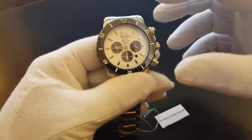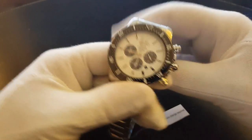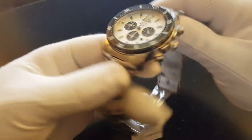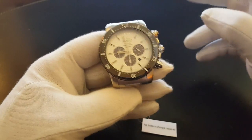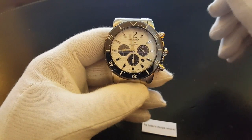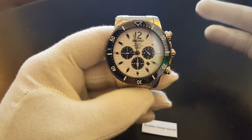The approximate case width is 44.7 millimeters. Approximate case thickness is 13 millimeters. First of all, I'd like to say this is not a dive watch — it's depth rated to 100 meters and not 200 meters.